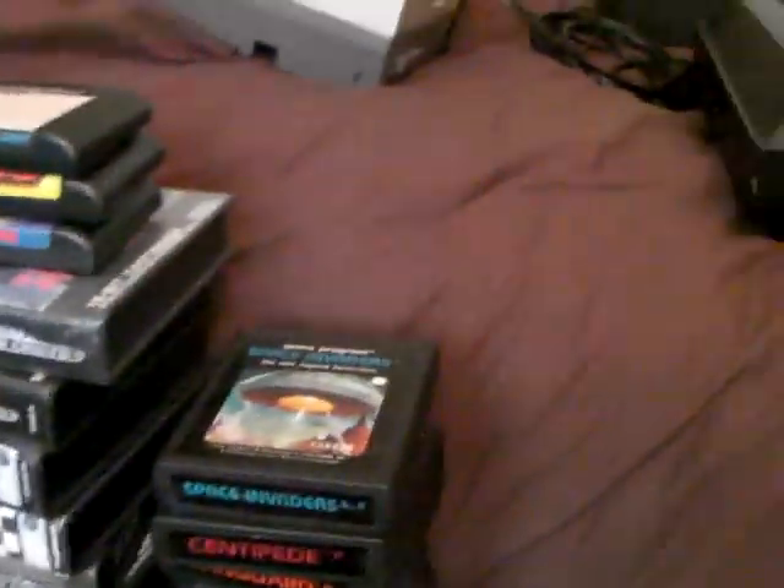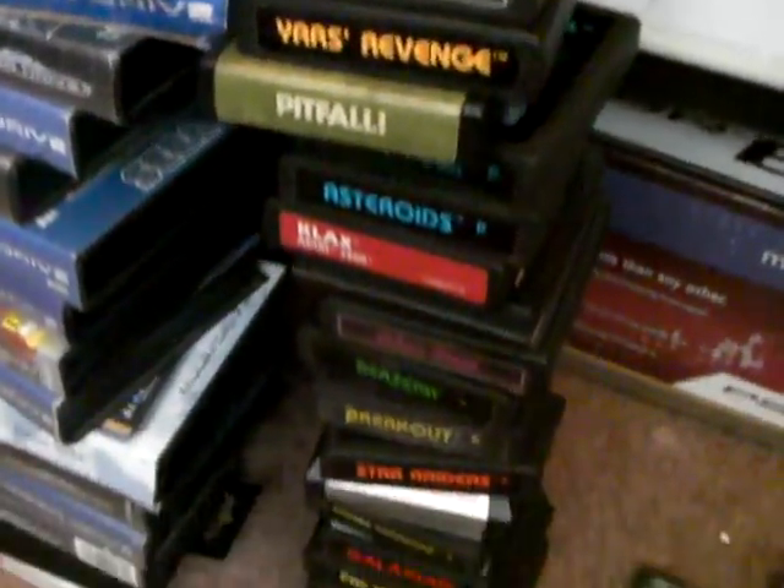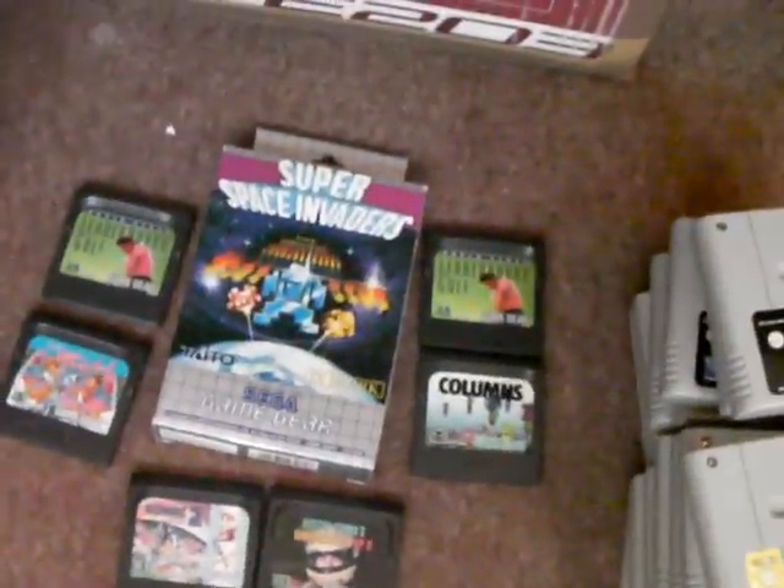Master System — this is what I can find at the moment. My Atari 2600 collection. Game Gear games collection. My Super Nintendo collection.